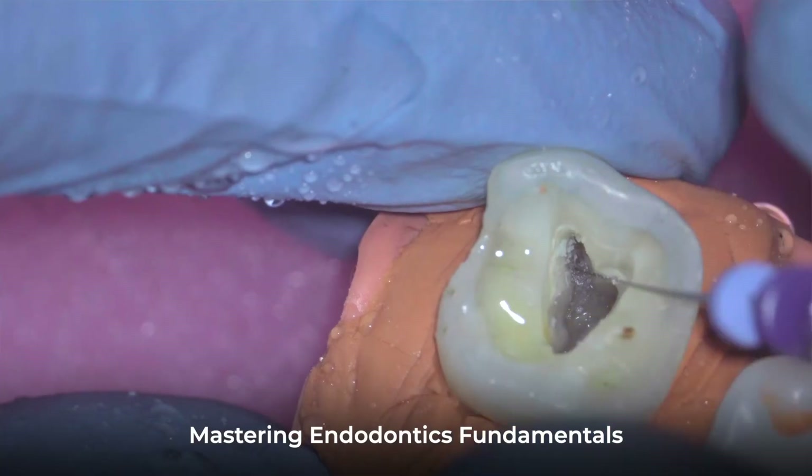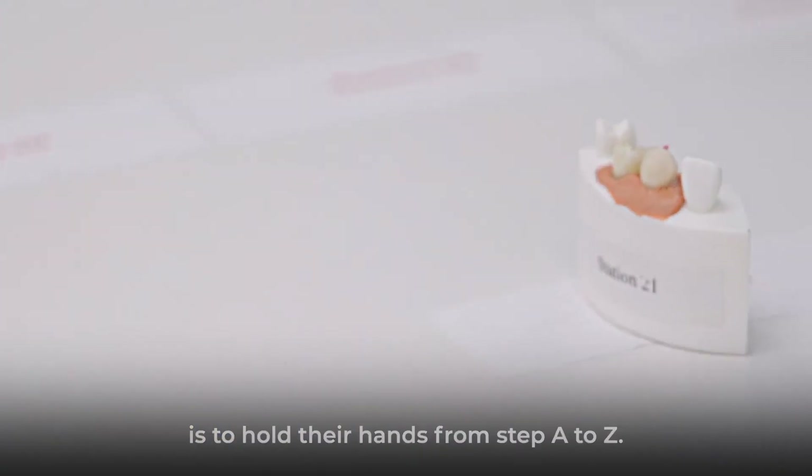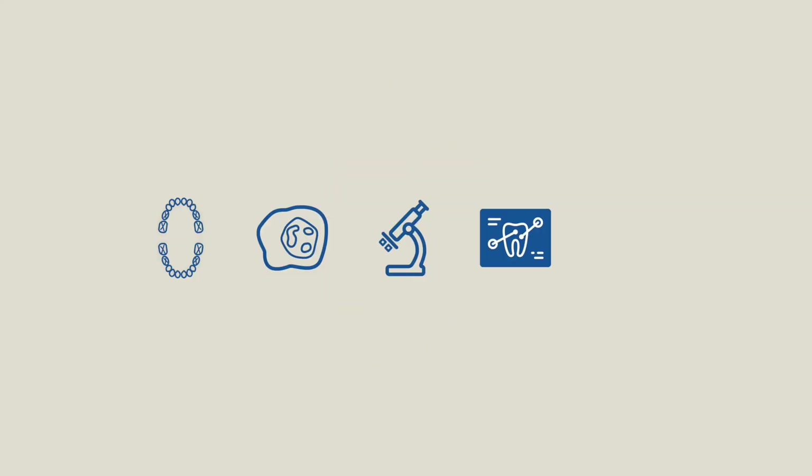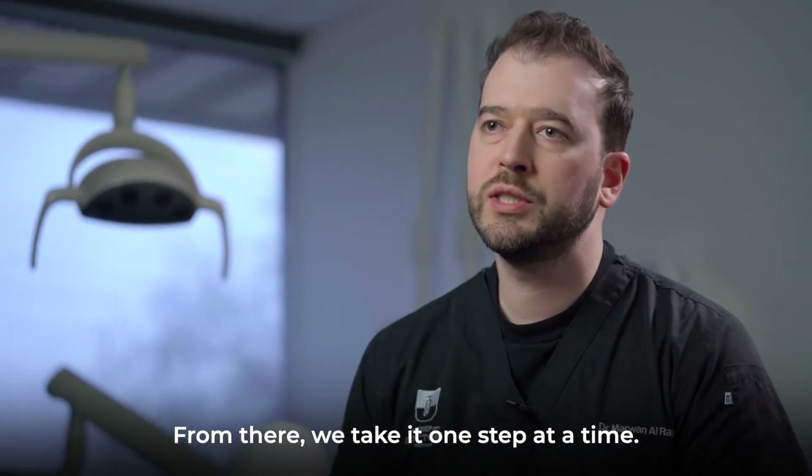Mastering endodontics fundamentals is to hold their hands from step A to Z. They will be provided with enough maxillary and mandibular teeth in order to conduct access preparation, which is done under the microscope. They get to take x-rays and they get to see it on screens when we do the demonstration.